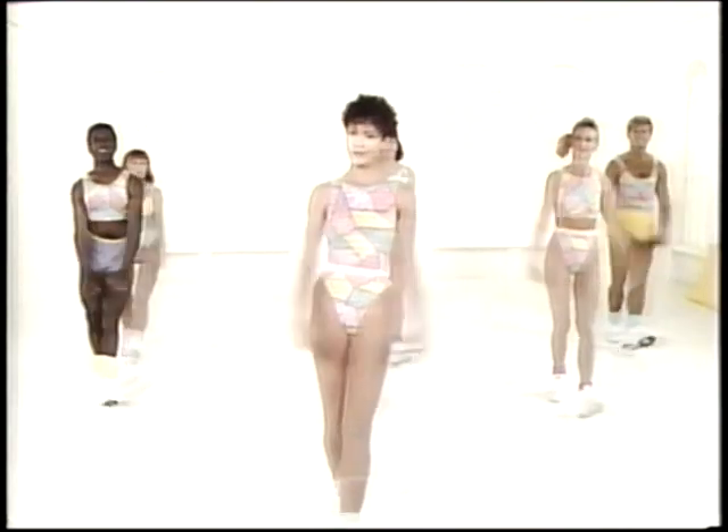Now remember, this is not supposed to hurt. Just take those stretches as far as feels comfortable.